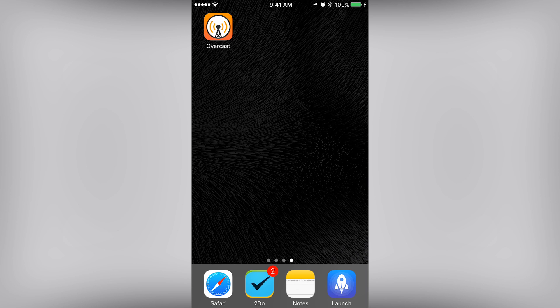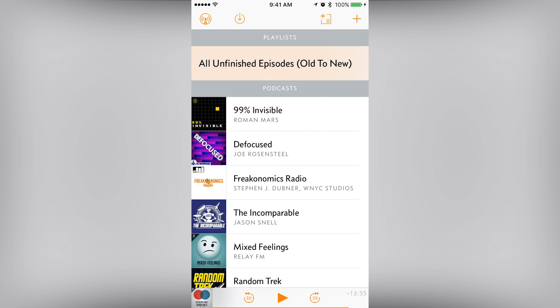I really enjoy listening to podcasts, and having a podcast player that is feature-packed really rounds out the experience. Overcast is that app. Developed by Marco Arment of Tumblr, ATP, and Instapaper fame, this app sets the standard for a great podcast app.